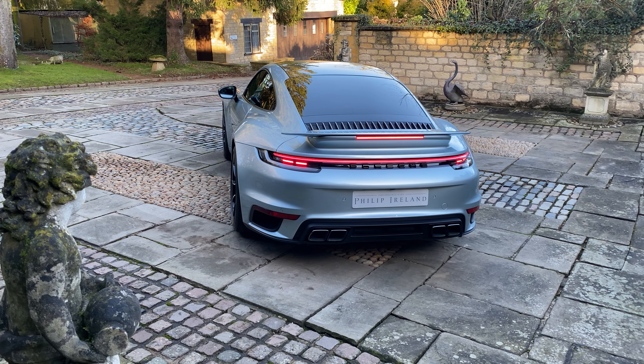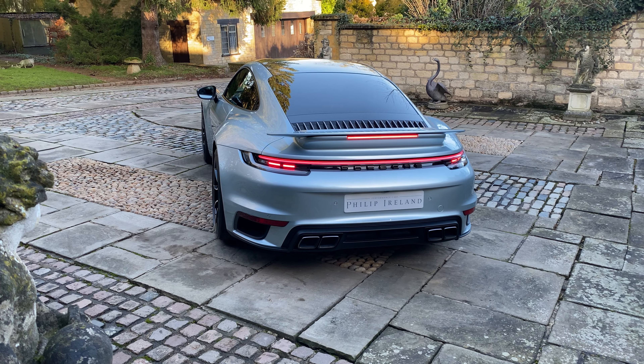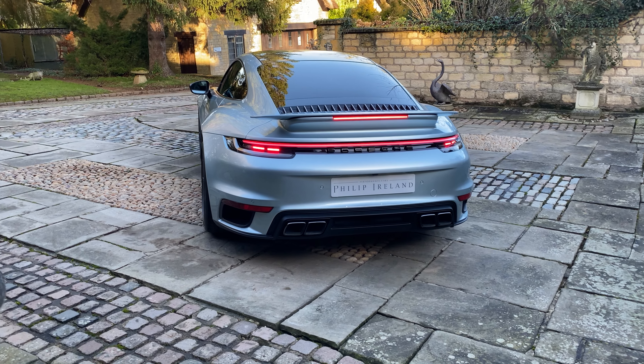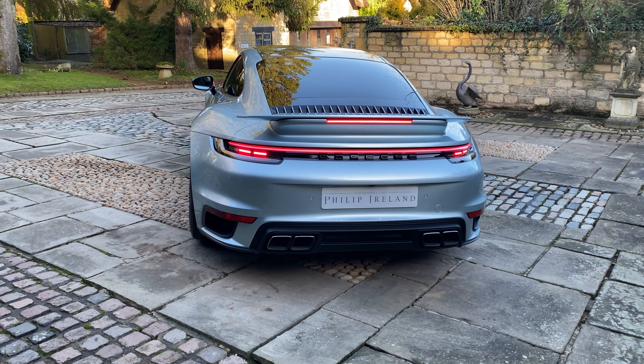This very striking-looking 2021 Porsche 911 992 Turbo S is finished in the custom paint ensemble colour of Zuro Tethys Metallic. This colour looks incredible and suits the model perfectly.